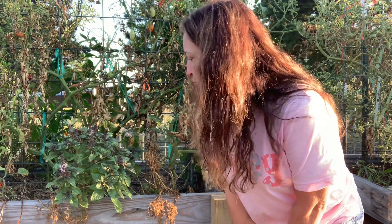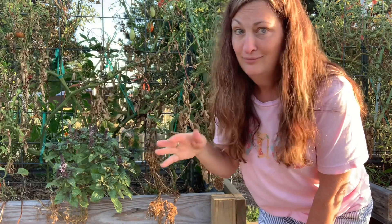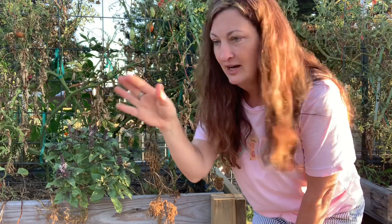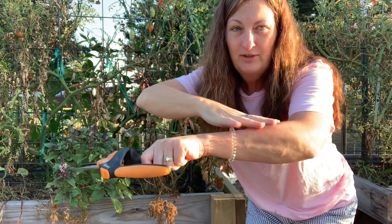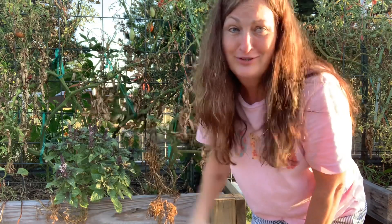Basil is so easy to grow. You just get those seeds and go sprinkle, sprinkle, sprinkle, and just keep them watered. It's kind of like just doing this — like you're dusting off your shirt. That's all you have to do to grow basil. If you want to start a garden, I would start with basil. Get some basil seeds and just next summer sprinkle, sprinkle, sprinkle and keep them damp.